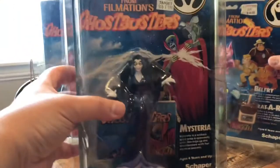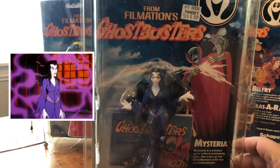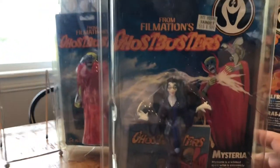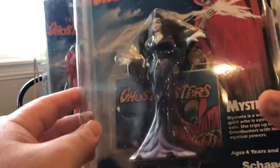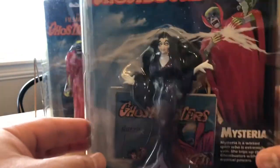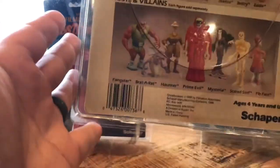Over here we've got the Mysterious Mysteria. This one is a really good card — as you can see she is still unpunched. Good-looking card, clear bubble — fantastic bubble, actually, because there are no cracks, no dents, anything. Still sealed in a terrific-looking card. There's the card back to that.